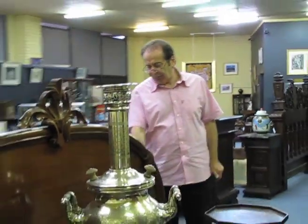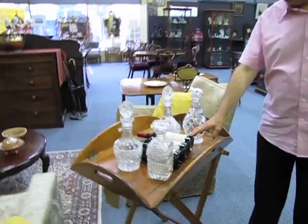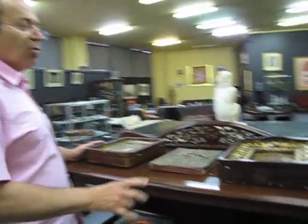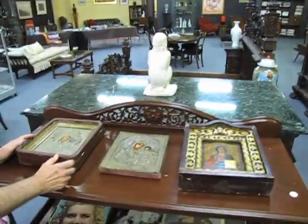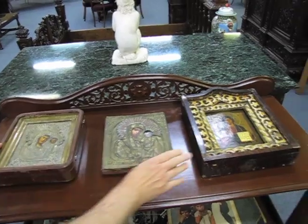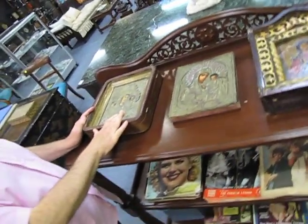There are several bottles of Grange Hermitage from a collection in Lower Templestow. For all the icon collectors, we have some early Russian icons — this one is late 18th century, and these are both 19th century, guaranteed antiques, not reproductions.